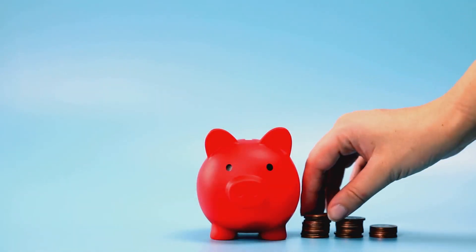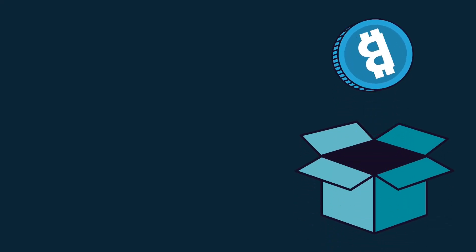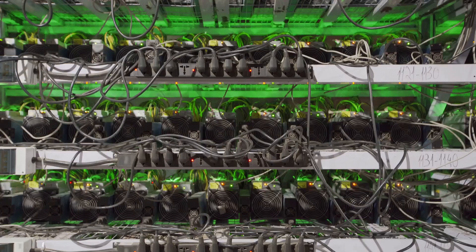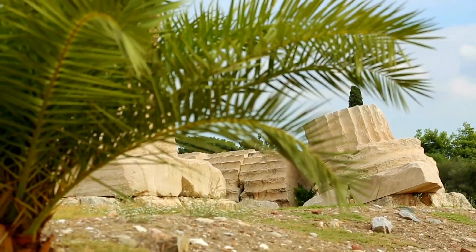And let's not forget about the savings. Hydroelectric power can significantly reduce your energy costs. It's like finding a secret stash of Bitcoin hidden under your bed — only this time, it's your electricity bill that's getting a makeover. Instead of spending a fortune on power, you can channel those savings into more GPUs or even that dream vacation you've been eyeing.